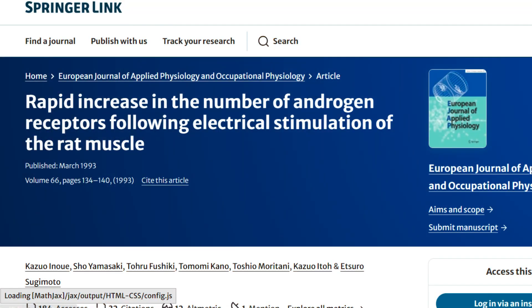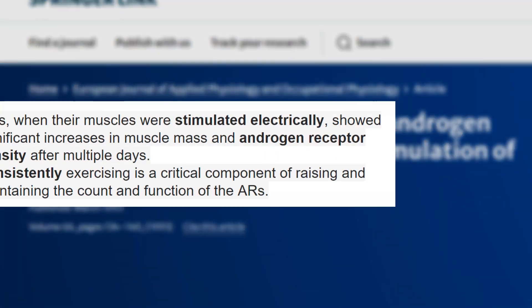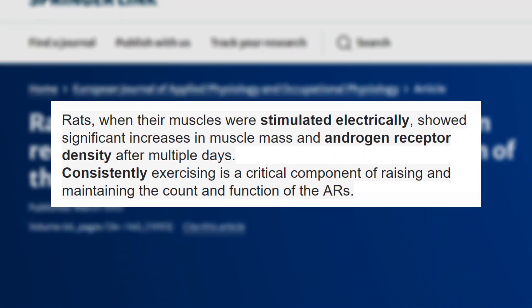Let's have a look at a strangely clear study titled 'Rapid Increase in the Number of Androgen Receptors Following Electrical Stimulation of the Rat Muscle.' What they noted was that rats, when their muscle was stimulated electrically, showed significant increases in muscle mass and androgen receptor density after multiple days. Consistently exercising is a critical component of raising and maintaining the count and function of the androgen receptors.